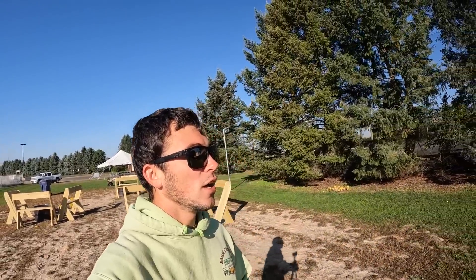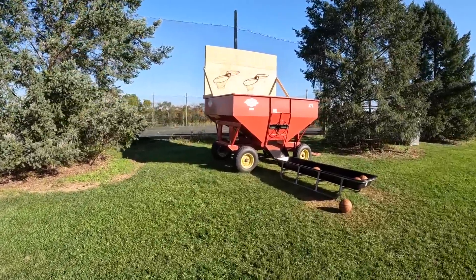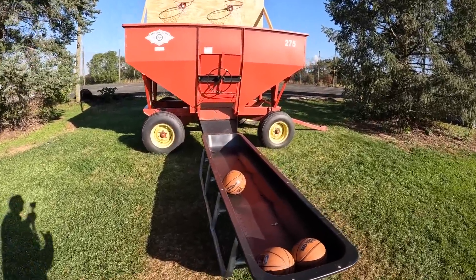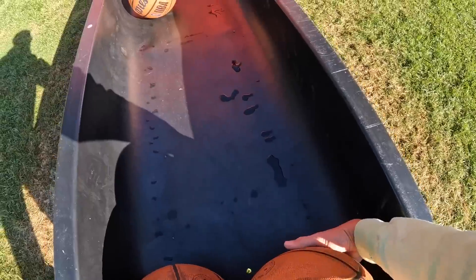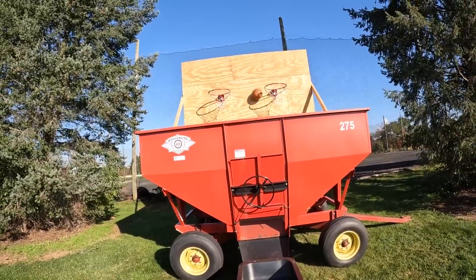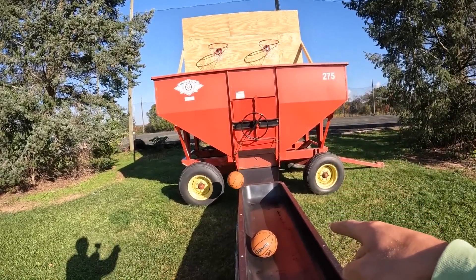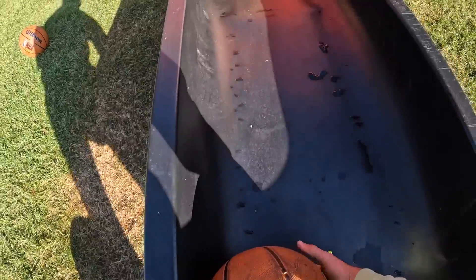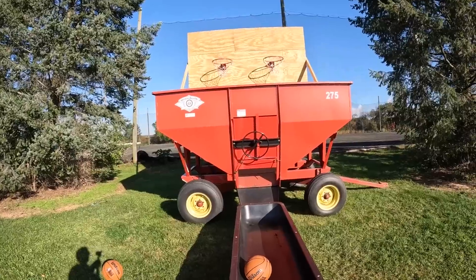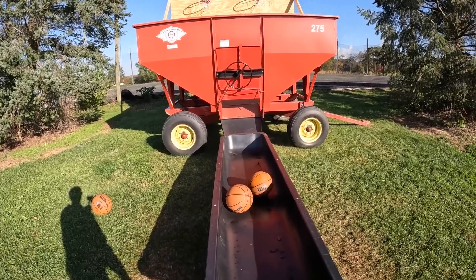And then we've also got this grain bin basketball hoop built. This is free with any admission — I have two admission prices and this is free no matter what. They can come in here, grab the basketball, and for as long as they want, unless there's people waiting in line, they can play basketball. It'll roll down and comes right out.